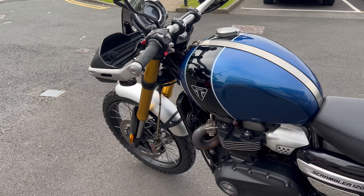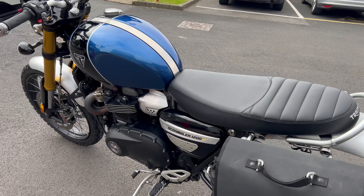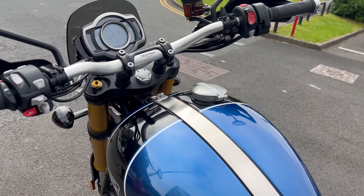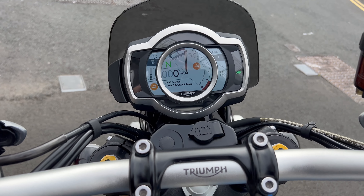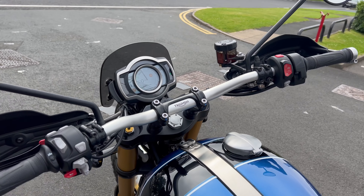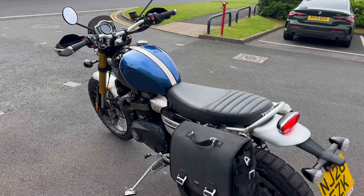It's also got cruise control and heated grips. Nice bike, so if it's of any interest at all, this kind of bike, then give us a call here.